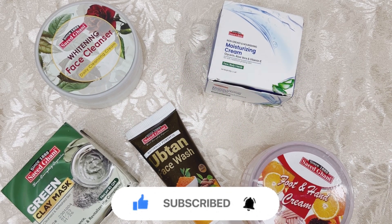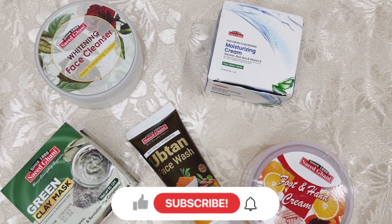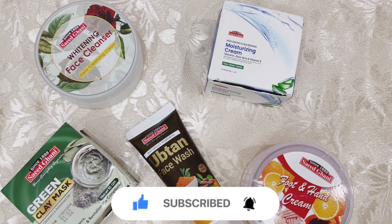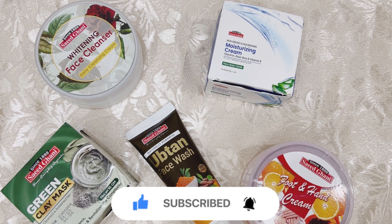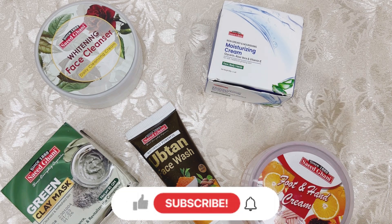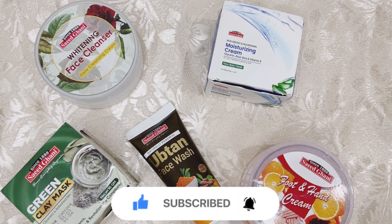Assalamualaikum, welcome and welcome back to my YouTube channel Zahad Experience, where I share my personal experience with you. I am back with another video. I had a lot of time with Saeed Ghani products and I didn't share my reviews because I tried to test them. Today I am reviewing Saeed Ghani products from the hair and skin care category.